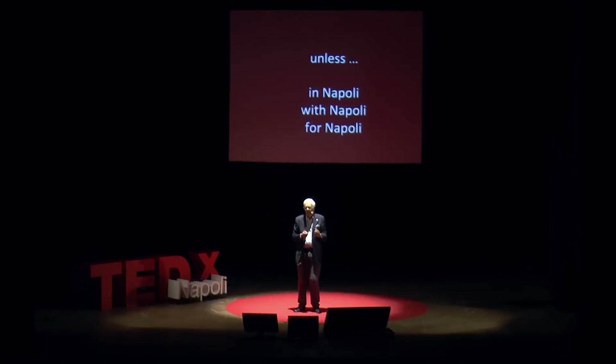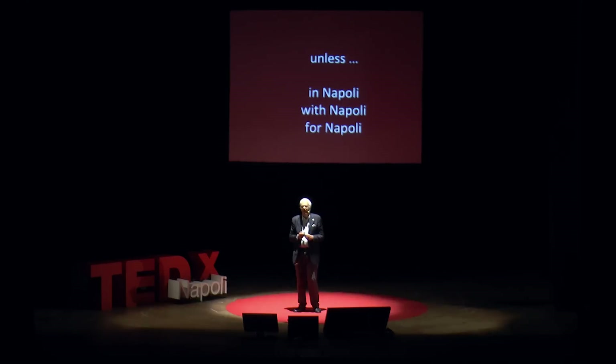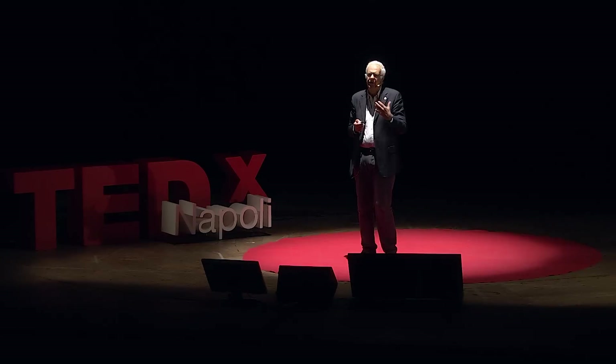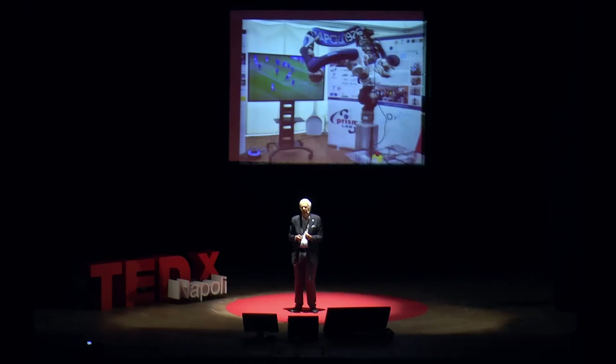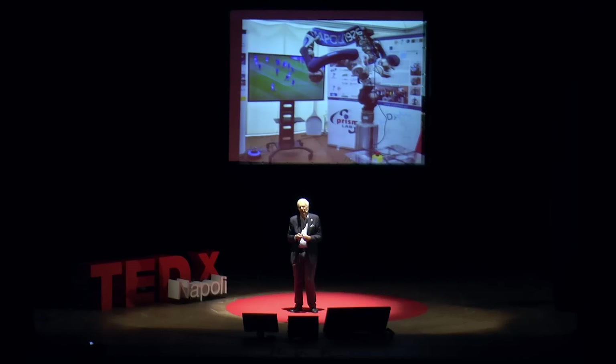I keep saying Napoli also to respect the official name of the TEDx — TEDxNapoli. But you will discover in a minute there is a second reason why I like using the Italian word rather than Naples, as someone would say in English. Because my passion is not only for the hometown, but more importantly for my soccer team. I'm a fan of Napoli since I was a child. And so you shouldn't be surprised that the humanoid mobile two-arm robot manipulator in our lab, being a son of Napoli, is of course a big fan of Napoli like his father.